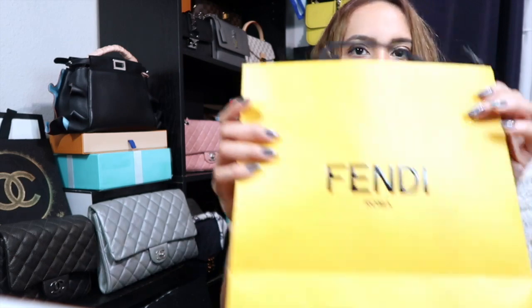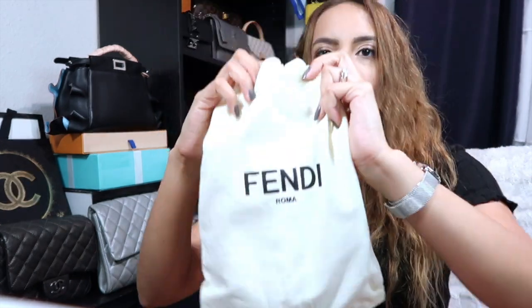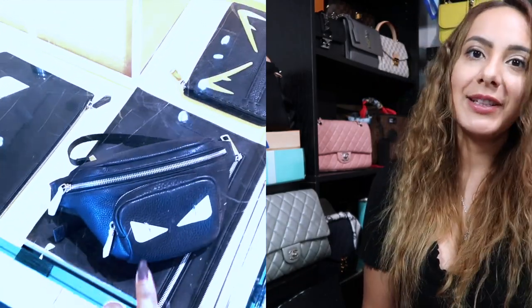We were super close to the Fendi store so I wanted to go in and take a look. I definitely did not intend on getting a few items, but let's just get into what I got. This first one is a belt, and I'm going to insert a little video here because I loved my SA in this Fendi boutique — he was so nice.